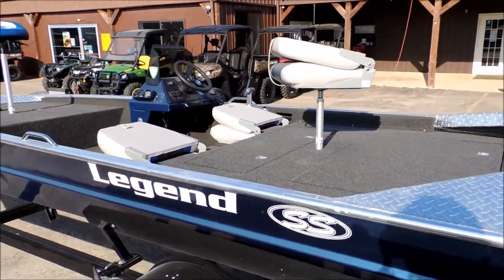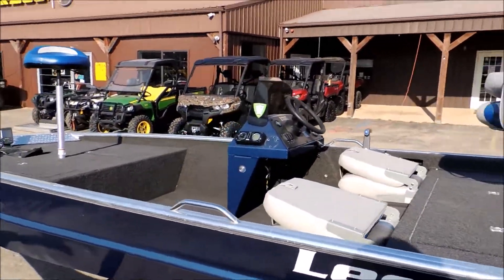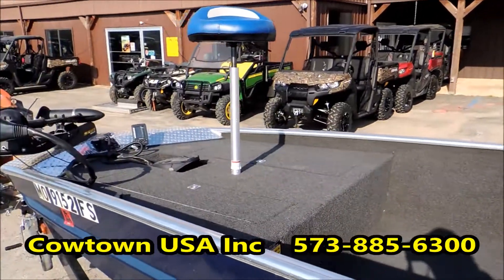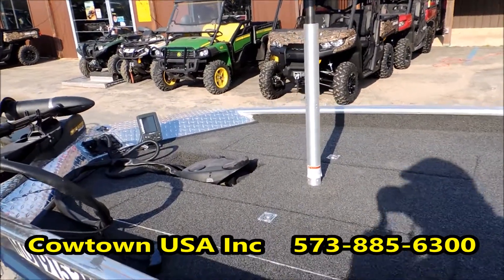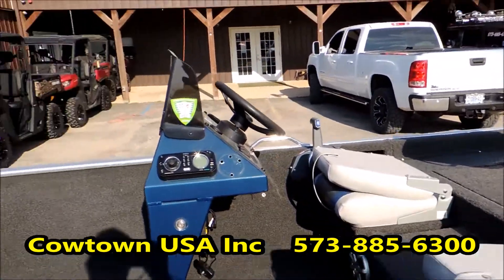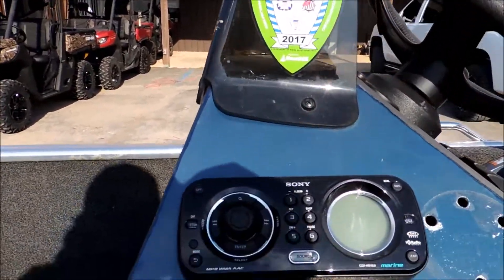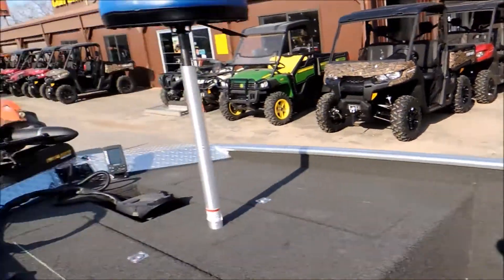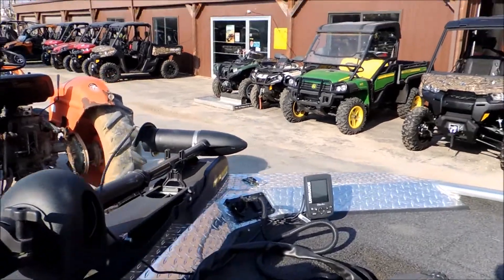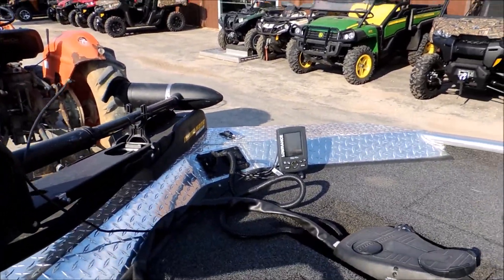It's got extremely low hours, very, very clean. Five foot front and rear deck, rear aerated live well, as well as a live well in the front, and dry storage underneath all three seats. It does have a Sony marine grade stereo system, Minn Kota Maxim 70 pound thrust trolling motor, and a Lowrance Elite 4X fish finder up on the front deck.